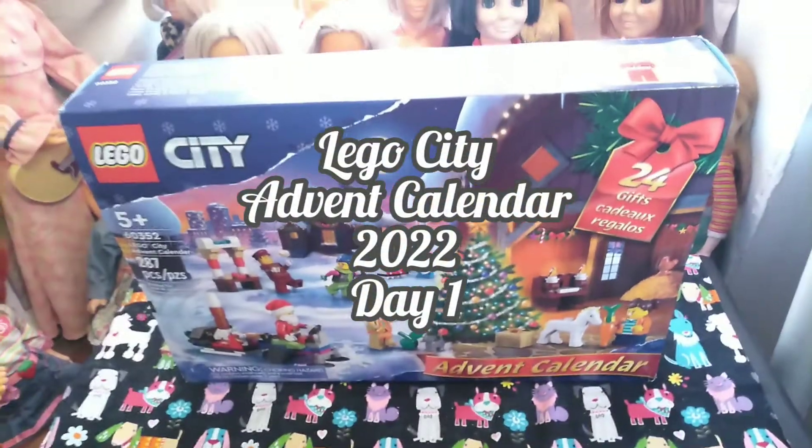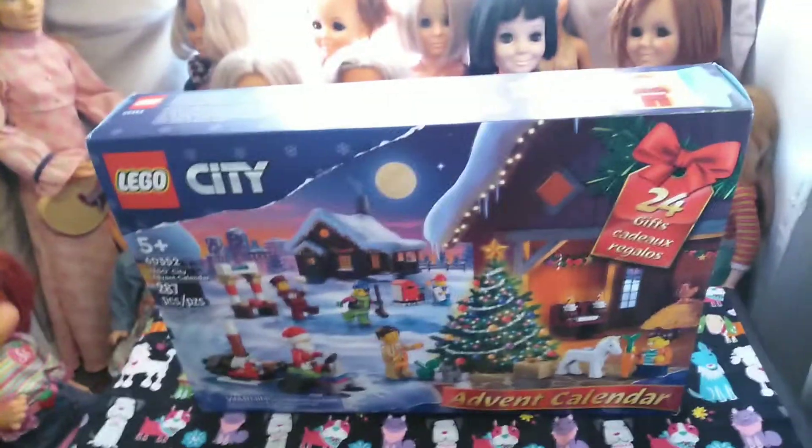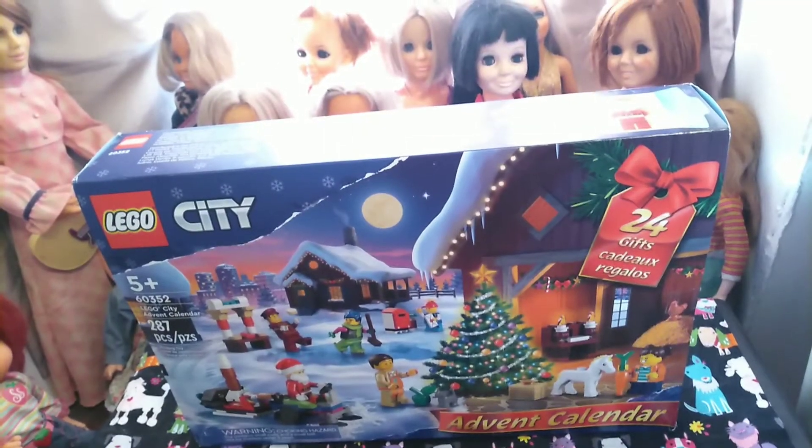Hey guys, it's Kerry. Welcome back to the channel, and welcome to my other, or going to be our other, Advent Calendar videos.